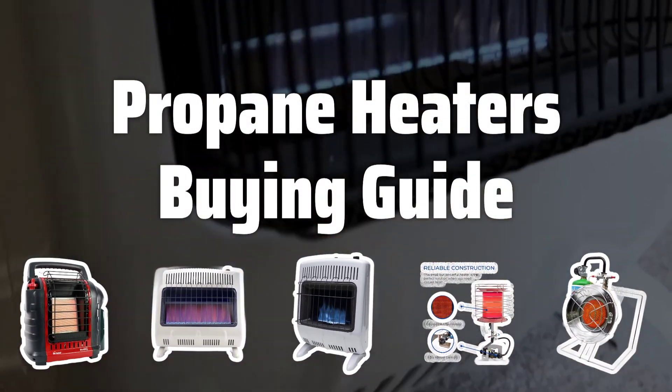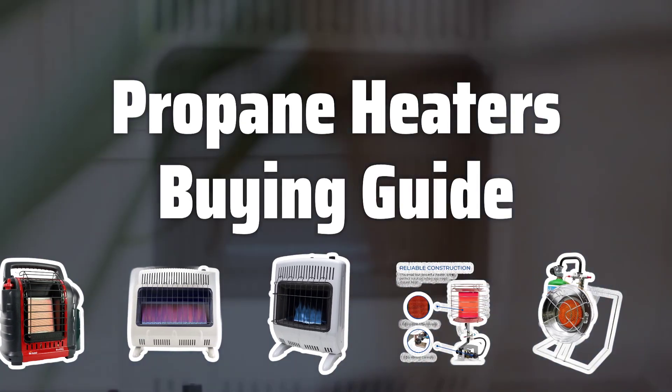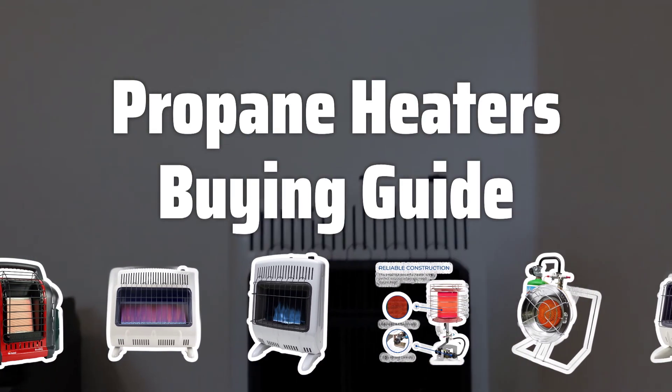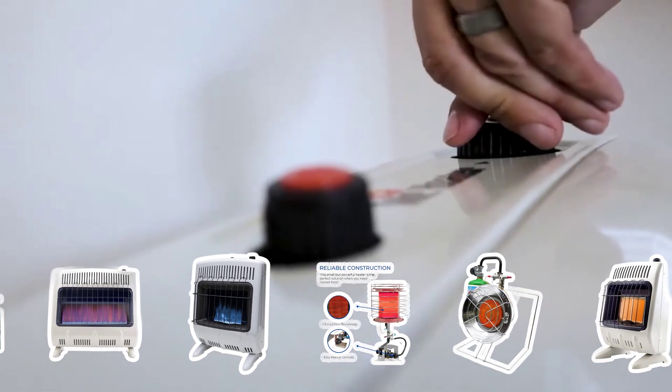Welcome to Top Best Picks. Looking for the best propane heater to keep you warm and toasty during the colder months? In this video, we'll go over the key factors you need to consider before making your purchase. Let's dive in.